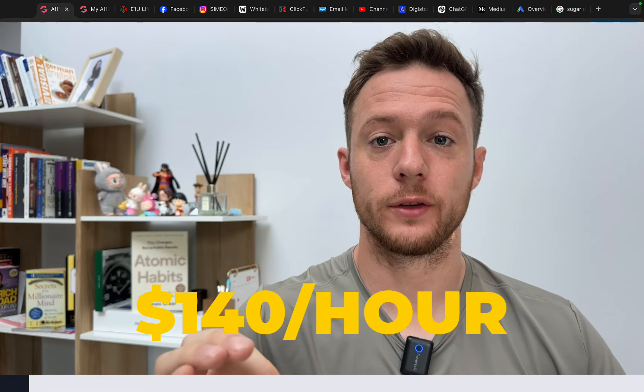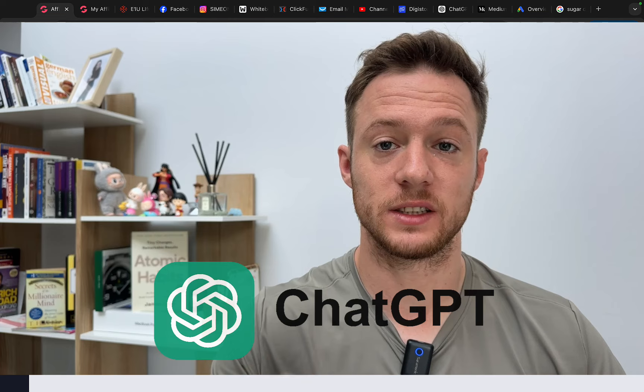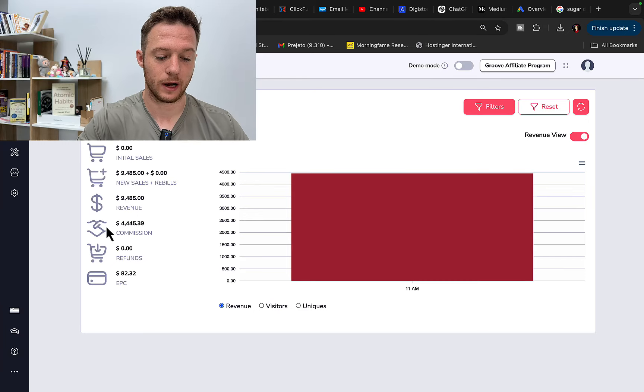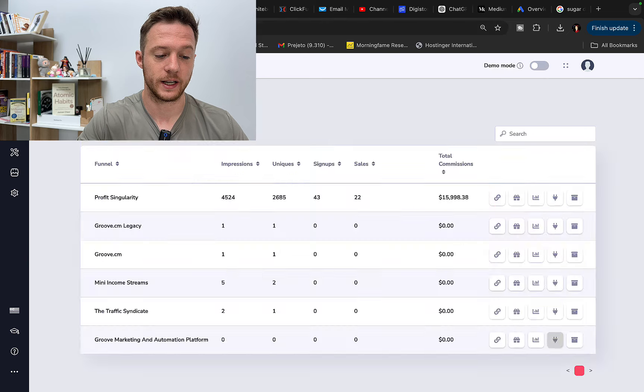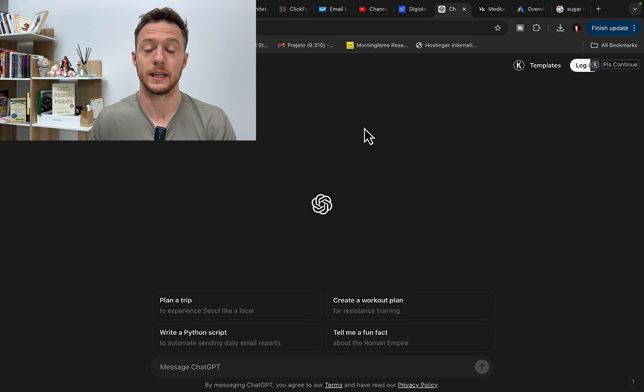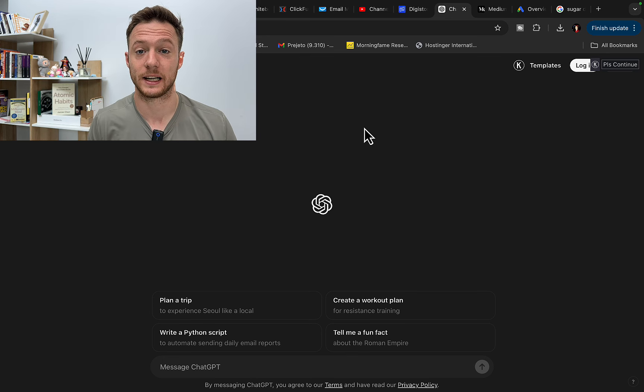How to make $140 in one single hour with ChatGPT. This one strategy that I will reveal to you today paid me $4,400 in commissions in one single day, and another $16,000 in one single month in profit, simply by using ChatGPT and affiliate marketing — promoting other companies' products.